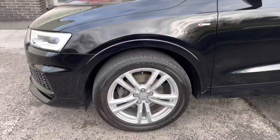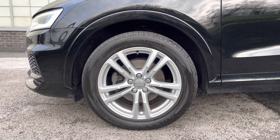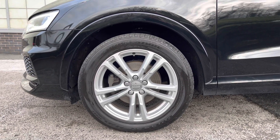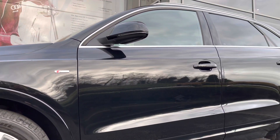Here we have the 18-inch alloy wheels that have really pulled this car apart from others on the road. And with the S Line sports exterior package, we have the S Line badging on the side skirts.